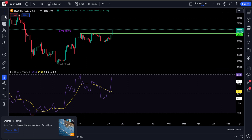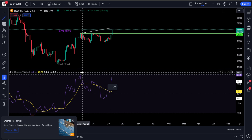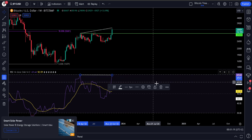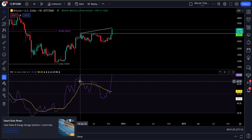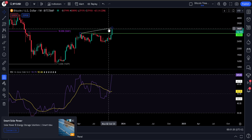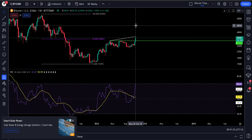Bearish divergence happens when price is moving higher yet our momentum indicator — in this case the RSI — is going lower. As it stands, this RSI is at 69.64 and the previous one was at 69.58, so we are currently still higher. This will depend on where the candle closes. That's very important to look at for the close of this week.